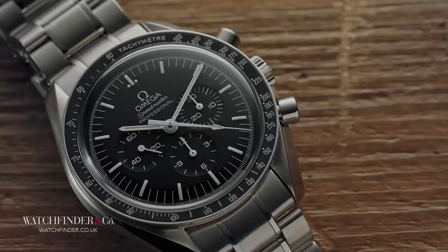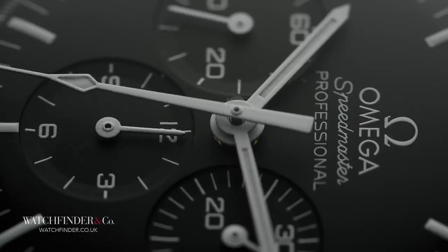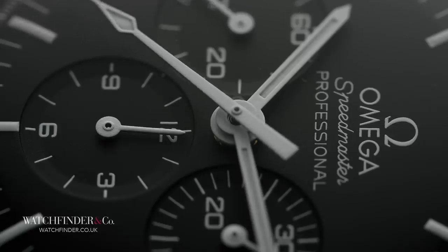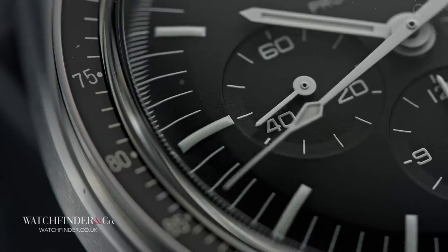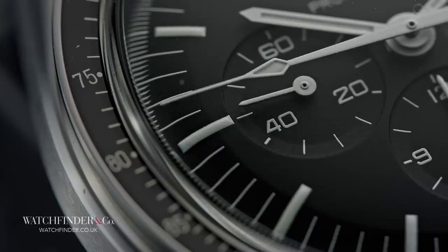Perhaps most poignantly, it was at a meeting of America and Russia — whose bitter rivalry had fuelled the space race and thrown the world into turmoil — that the Speedmaster would do the most for global relations. It was worn at a meeting between nations in space, with the US Apollo and Russian Soyuz modules aligning in orbit, docking together and paving the way for the international space alliance we have today.